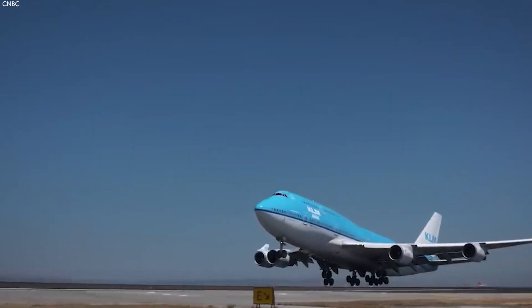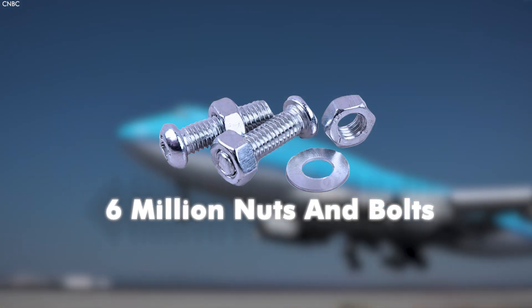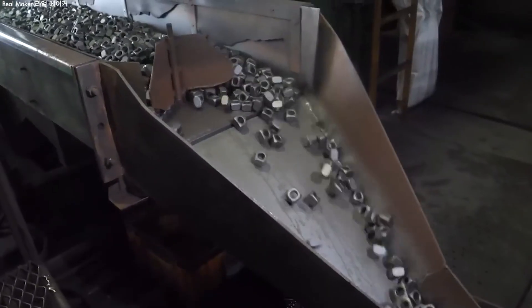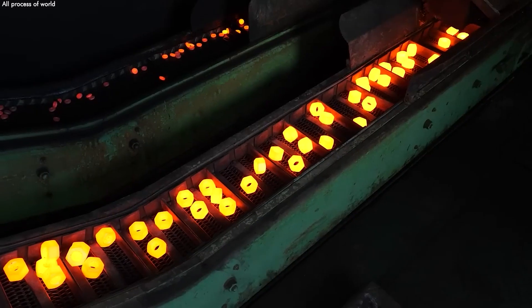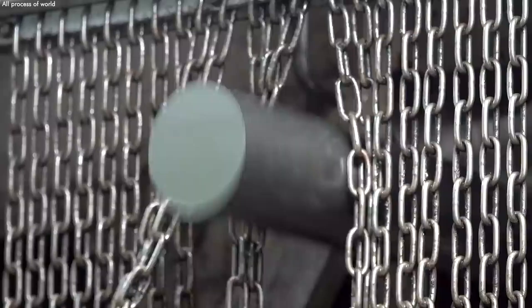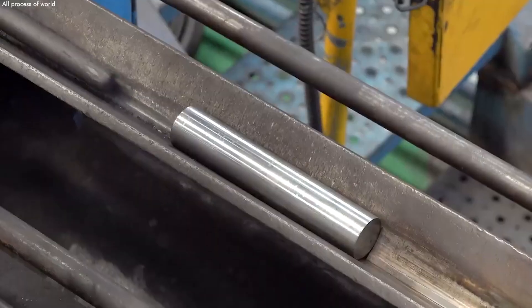Did you know a single Boeing 747 contains approximately 6 million nuts and bolts — enough to fill several rooms from floor to ceiling? Every year, billions of nuts and bolts are produced worldwide, demonstrating their fundamental role in nearly every mechanical and structural application you can imagine.